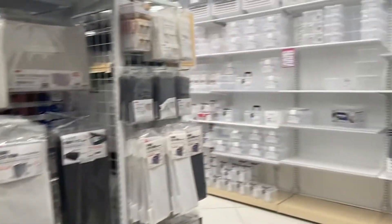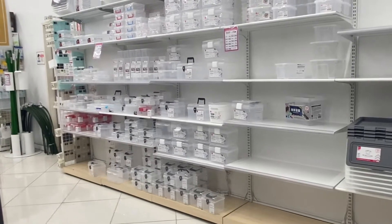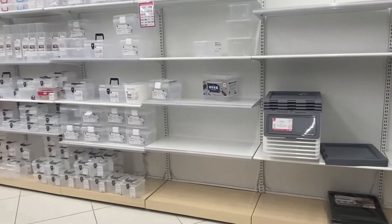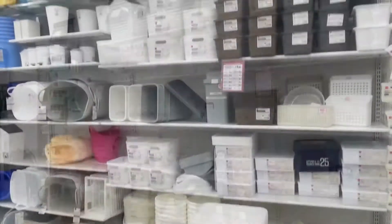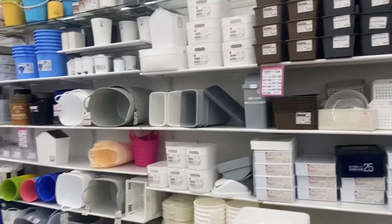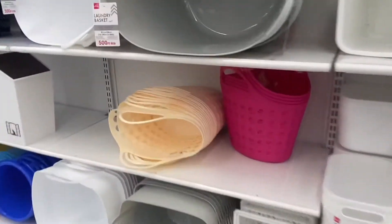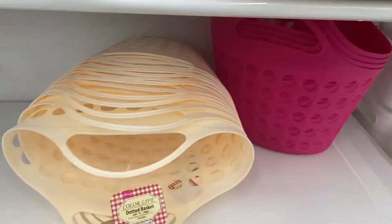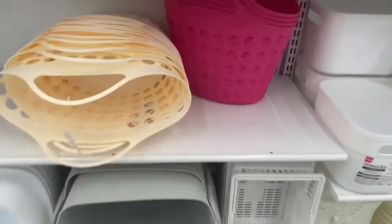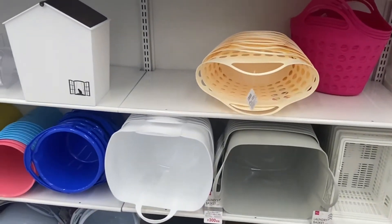Over on this wall there are some containers — perfect if you're looking to organize any of your DIY projects. I'm also seeing another full wall of organizers and containers. They have large sizes, very similar to ones you can find at Dollar Tree. That one says 300 yen, which is four dollars.